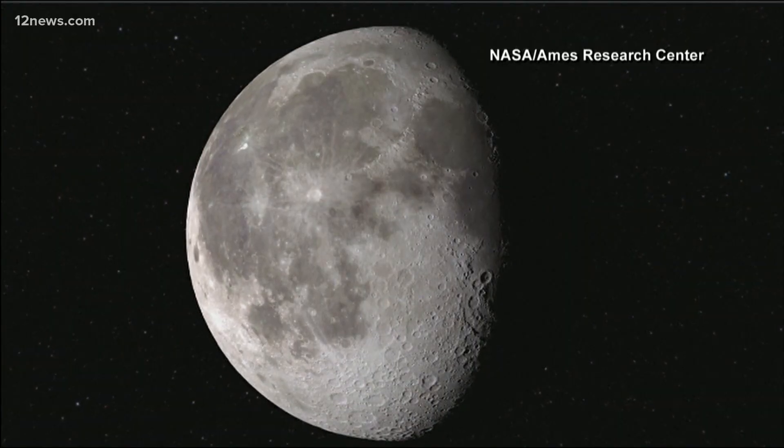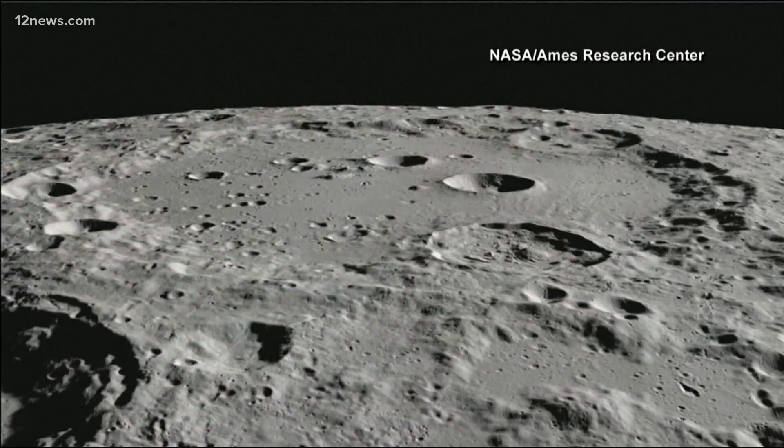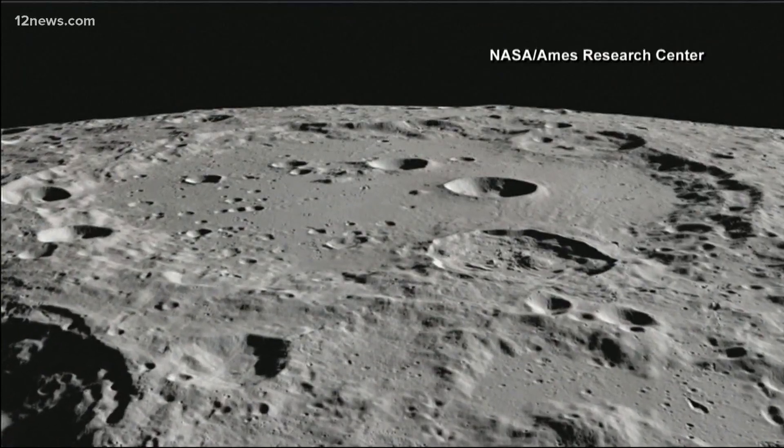Now from the night team, a doomsday vault on the moon. It sounds like an out of this world idea, but researchers at the University of Arizona want to make it happen. They basically want to put a backup of the Earth in outer space. Tonight, we're learning the mechanics of how that would actually happen. Team 12's Colleen Sikora joins us with the people behind the insurance policy for Earth.